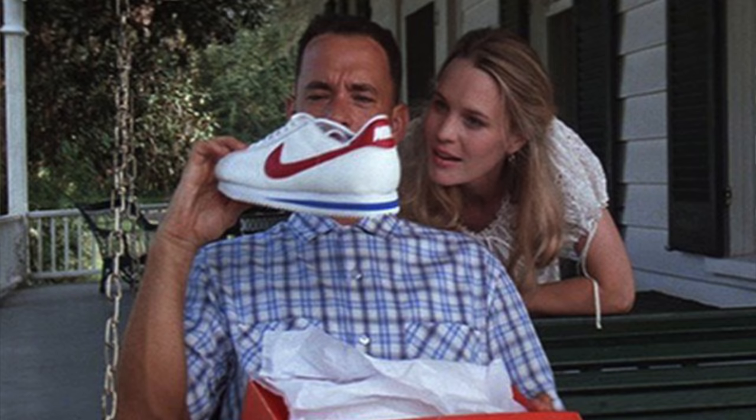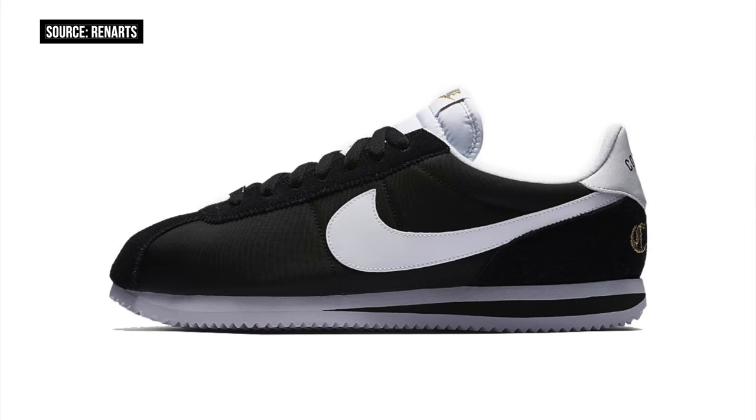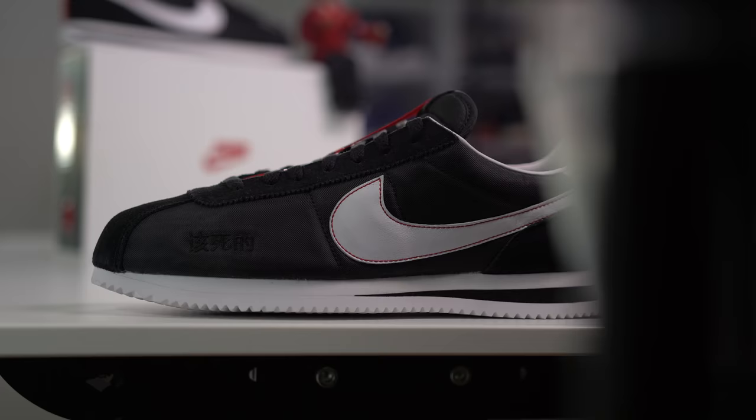The Cortez continued to grow — it popped up in Forrest Gump, which was a huge moment for the shoe — and there have been a few different versions since then, but none have really resonated as much as the Kendrick Lamar collaborations. The weird part is that because of the gang culture the shoe was associated with, Nike almost tried to ignore that part of its history, but with Kendrick and the 2017 releases it seems like they're switching up on that approach.